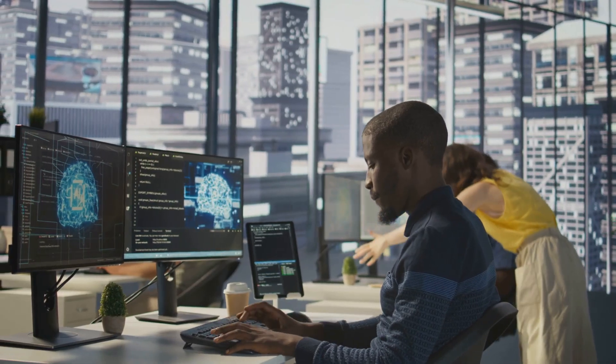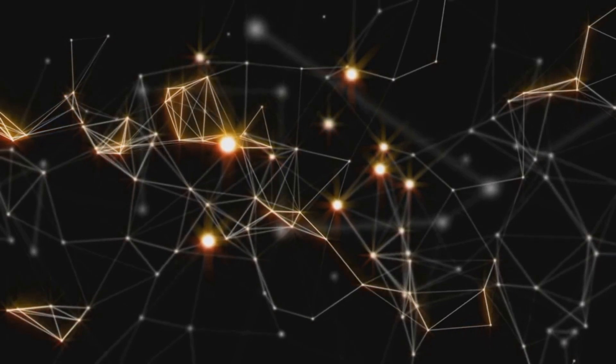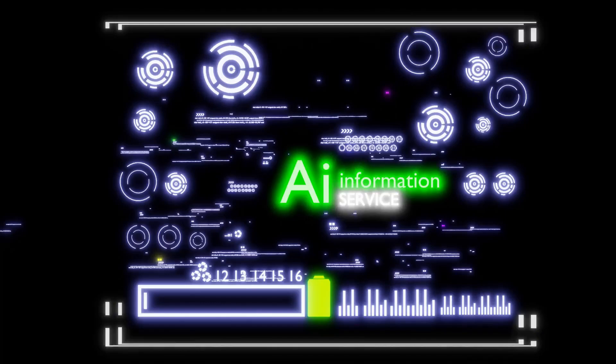Hi everyone, I'm Adam from Ads Productions. Today we're going to break down how artificial intelligence actually works — not just what it does, but how it really functions under the hood. Let's get into it.